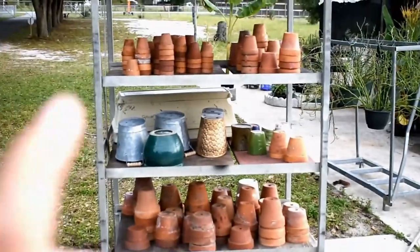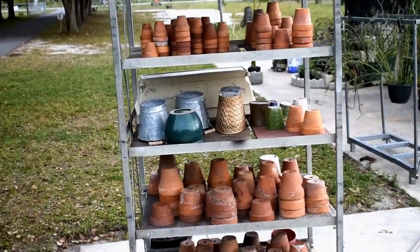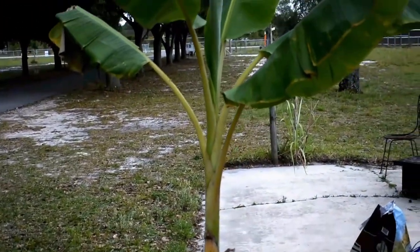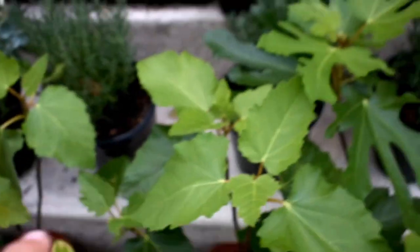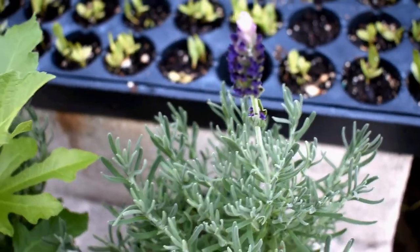We have two, three, and four inch terracotta pots for sale. Dwarf Cavendish banana, Blue Java banana, truly tiny bananas, Turkey Mountain figs that had figs on them last month, and lavenders with blooms.